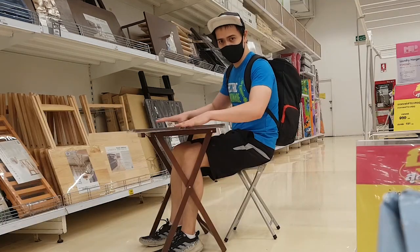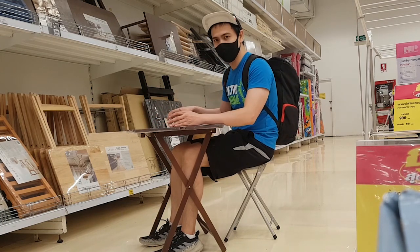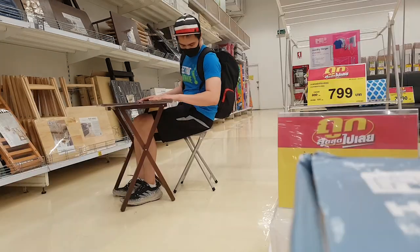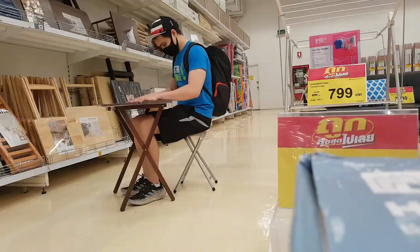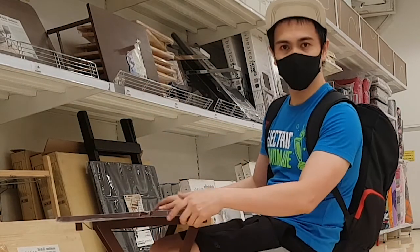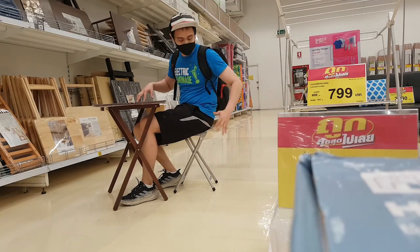This one is bigger. What do you think guys? Okay, I'll get this one and this one.